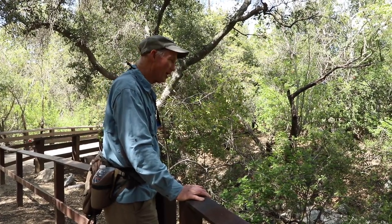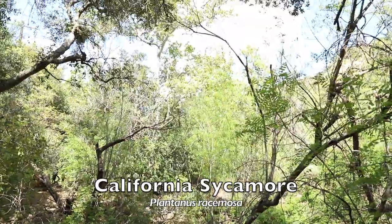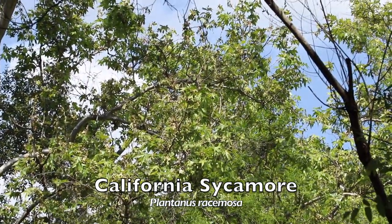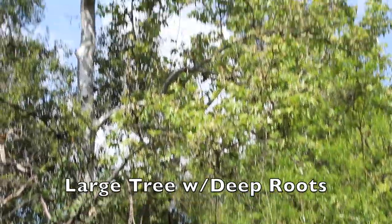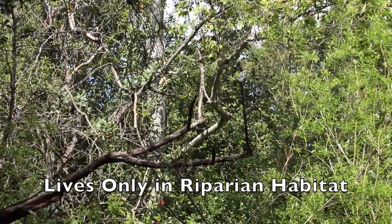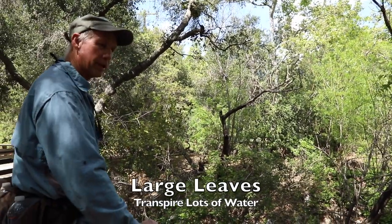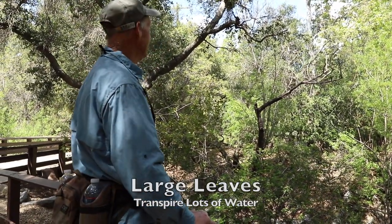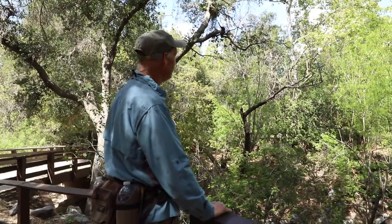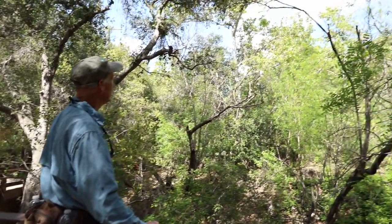Off in the distance, the largest tree in the area is the California sycamore, Platanus racemosa. Sycamore trees have very deep root systems and are the go-to indicator tree for a riparian habitat — if you see sycamores, you know you're in a riparian habitat. They have large leaves that transpire a lot of water, so they need abundant moisture. They are deciduous, and here in springtime they've leafed out and are looking very nice before the summer stress.